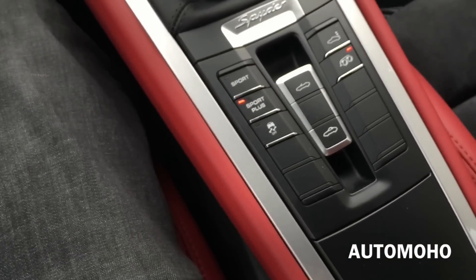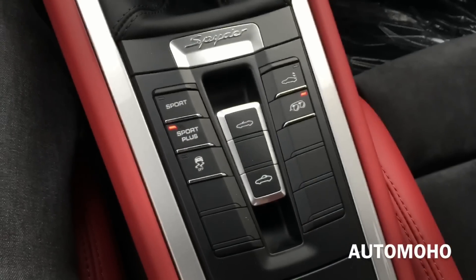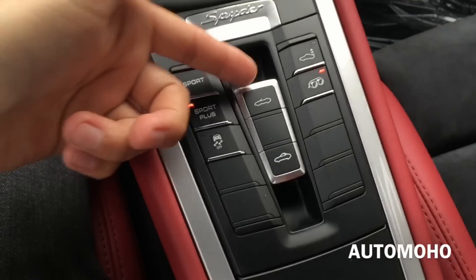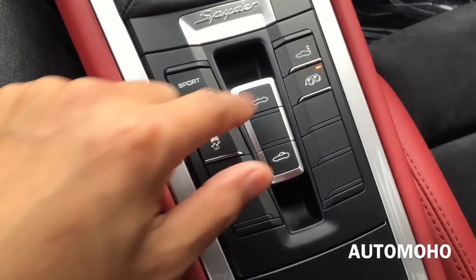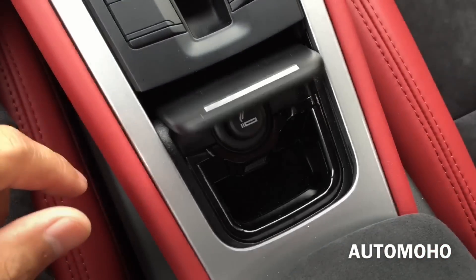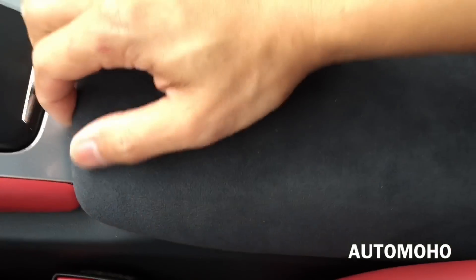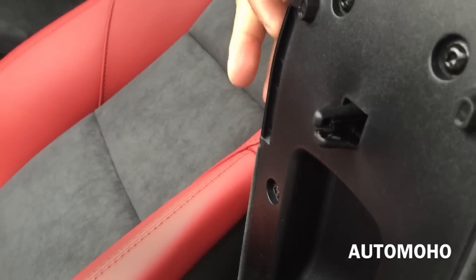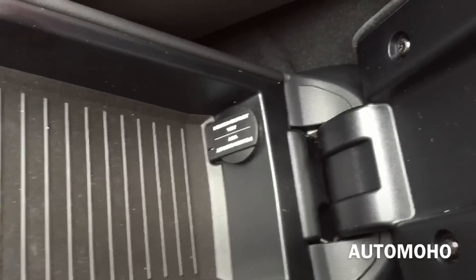Down here you see the silver aluminum Spider badge. In the middle you also have the two buttons to open and close your convertible top. To the left you have your Sport, Sport Plus, and traction on and off. To the right is your exhaust button and the retractable rear spoiler. There you have the ashtray and cigarette lighter. And here is the center glove box compartment — the lever to open is on the right-hand side, and inside you have the 12-volt power plug.